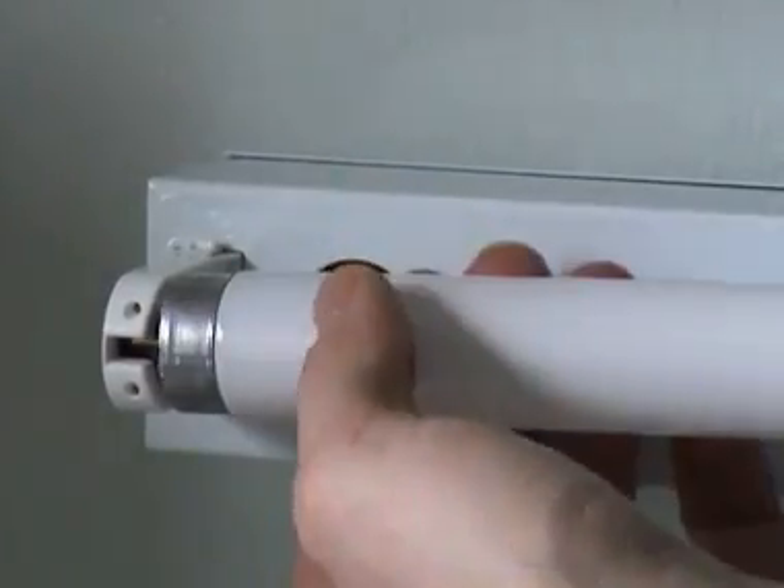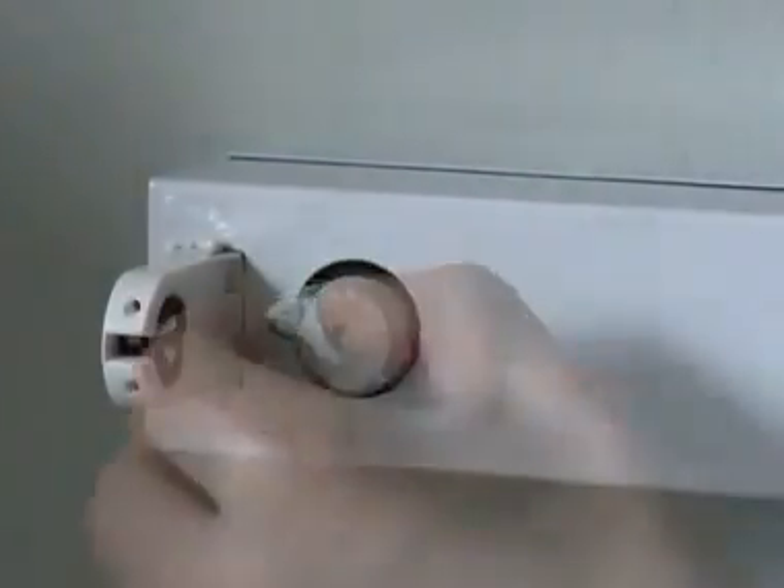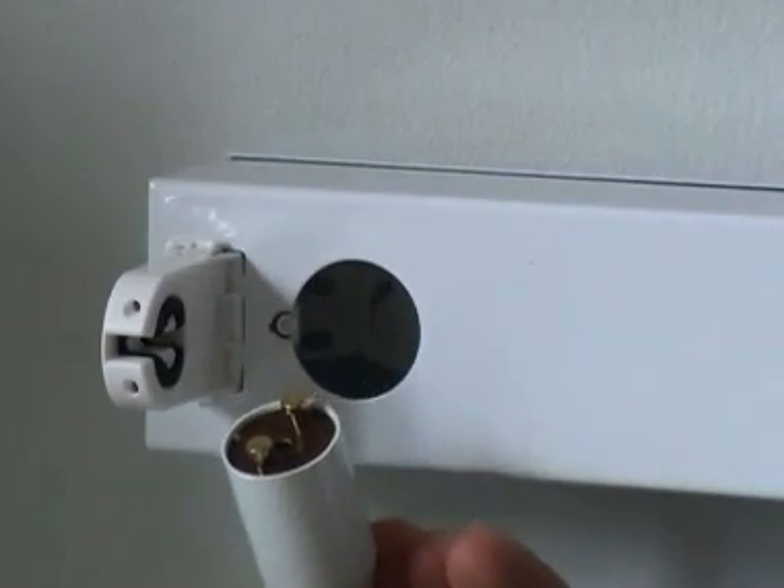You can do this conversion if the lights flicker when you switch them on, or if they have the white starter on the side. It only takes a minute to do, and you save 10% of your energy bill.